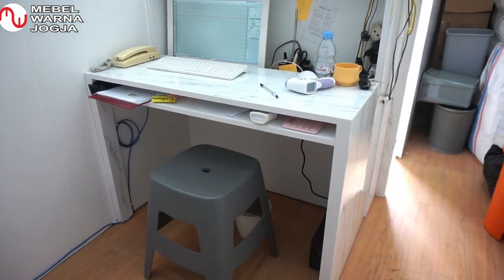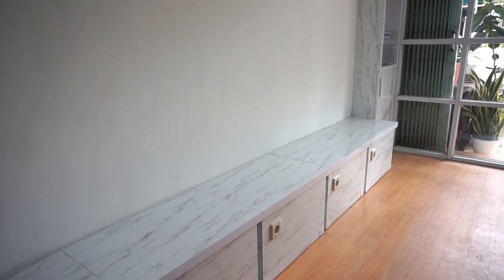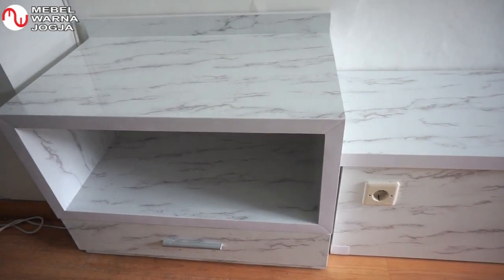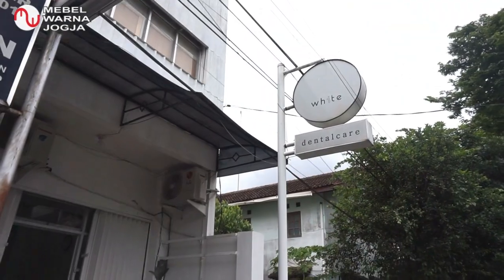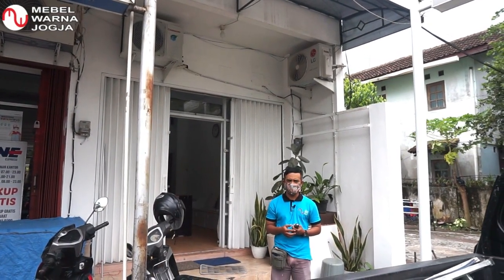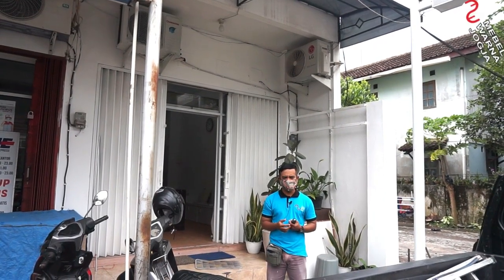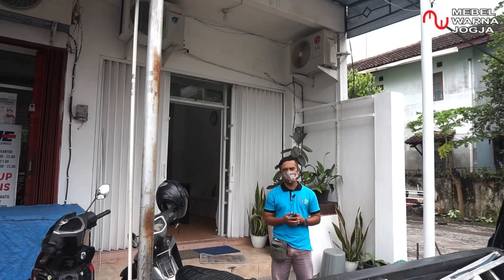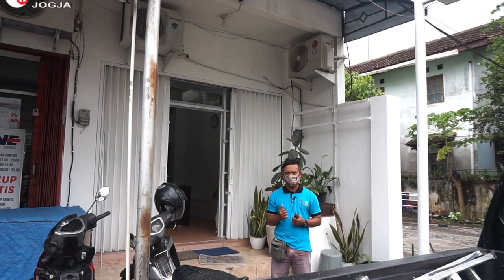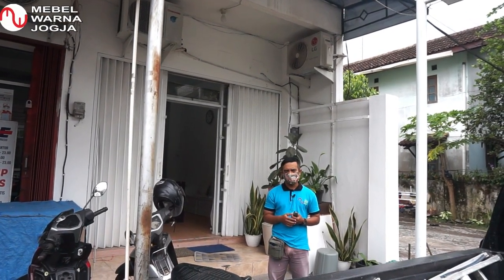Selamat datang di channel Mabel Warna Jogja. Saat ini saya berada di White Dental Care, klinik gigi yang terletak di daerah Merican, Catur Tunggal, Sleman, Yogyakarta untuk melakukan pemasangan beberapa interior yang ada di dalam sini, yang terdiri dari meja kasir, lemari, serta bangku. Untuk lebih jelasnya, mari kita ikuti video selengkapnya berikut ini.